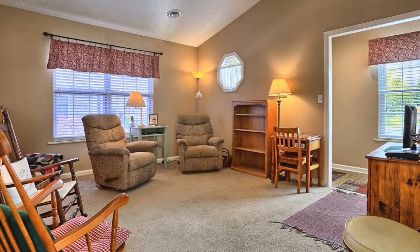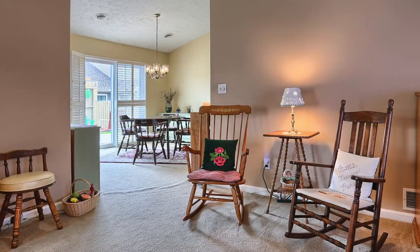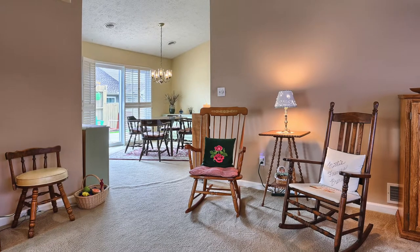One of the nicest aspects of condo and town-home style living is that it's carefree, and this home's layout really reflects that. As you enter the home, you'll see the cathedral ceilings, open floor plan — this living room flows into the dining room, into the kitchen, and out to a patio on the side, and no stairs.